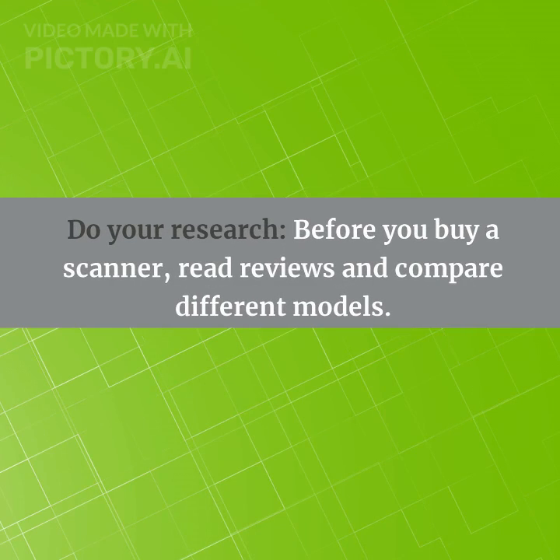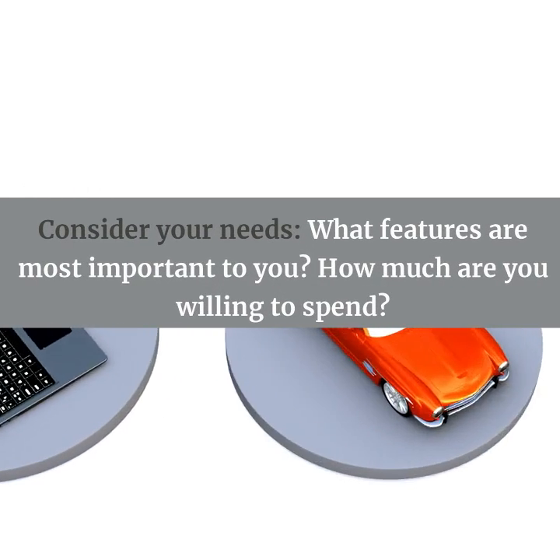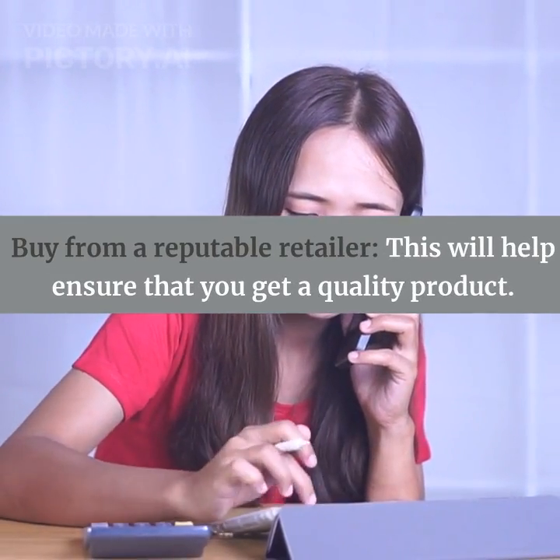A few additional tips: do your research before you buy a scanner — read reviews and compare different models. Consider your needs: what features are most important to you and how much are you willing to spend? And buy from a reputable retailer to help ensure that you get a quality product.